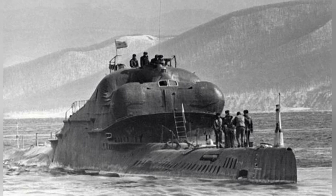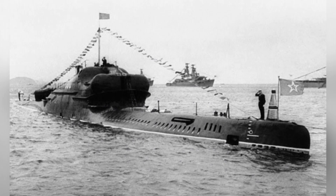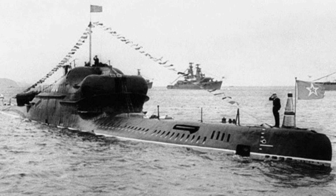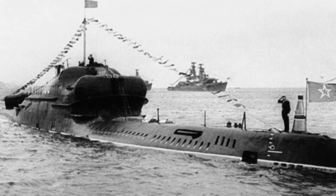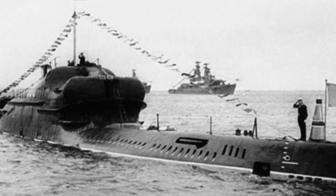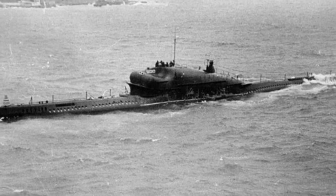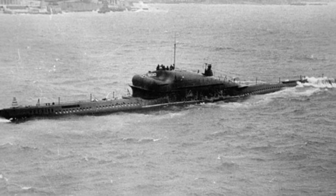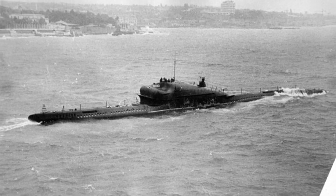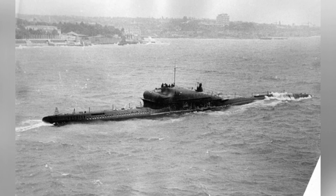So what kind of structure does the 665 project have? Because the W-class submarine itself is not very large, and the P-5 missile — NATO codename SSN-3C — installed in the 665 project is not small. The length of this missile, which entered service in 1959, is 10.2 meters for types A and B, and 11.75 meters for type C. The diameter of the missile body is 0.98 meters, the wingspan is 5 meters, and the weight is 5,000 kilograms.